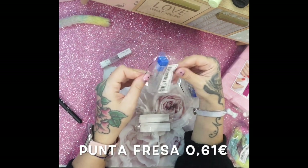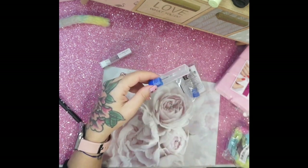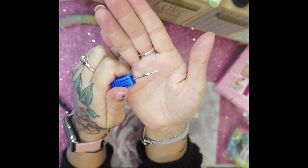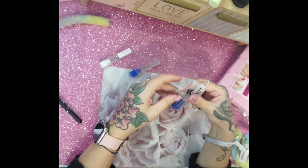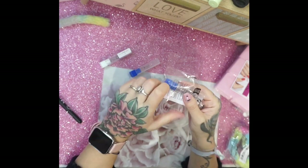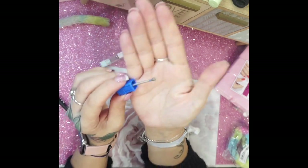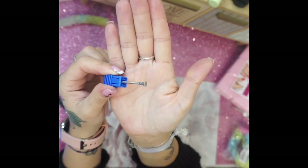Poi altre due punte per il giro cuticole. Ho preso questa pagata 61 centesimi, fatta a goccia, con grana azzurra quindi abbastanza delicata, che alza bene il giro cuticole. Poi quest'altra che non avevo finora, sempre 61 centesimi, fatta a cono, anche questa per rimuovere le cuticole nel giro cuticole.